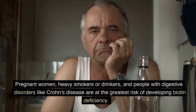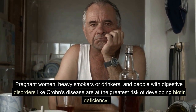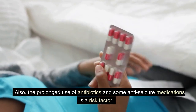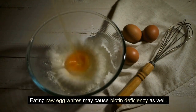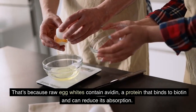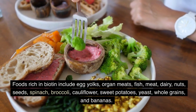Pregnant women, heavy smokers or drinkers, and people with digestive disorders like Crohn's disease are at the greatest risk of developing biotin deficiency. Also, the prolonged use of antibiotics and some anti-seizure medications is a risk factor. Eating raw egg whites may cause biotin deficiency as well, because they contain avidin, a protein that binds to biotin and can reduce its absorption. Foods rich in biotin include egg yolks, organ meats, fish, meat, dairy, nuts, seeds.